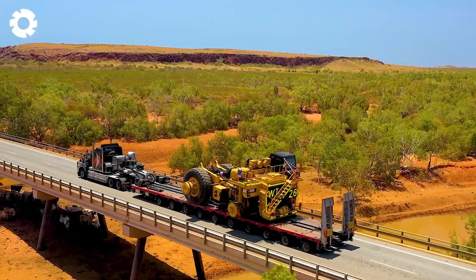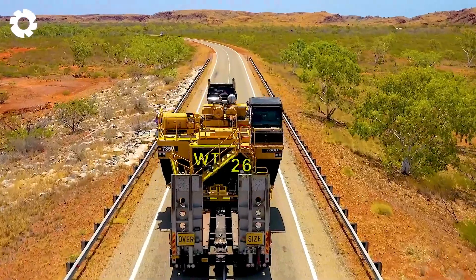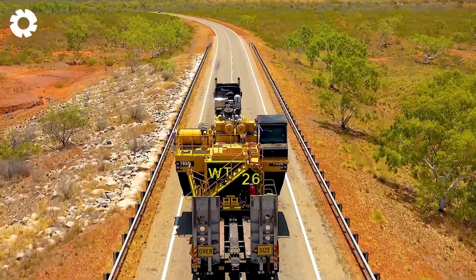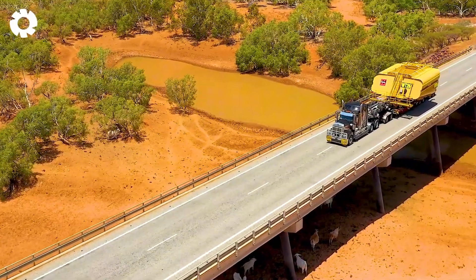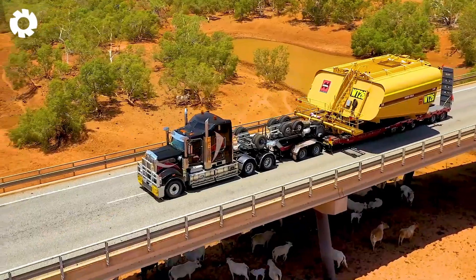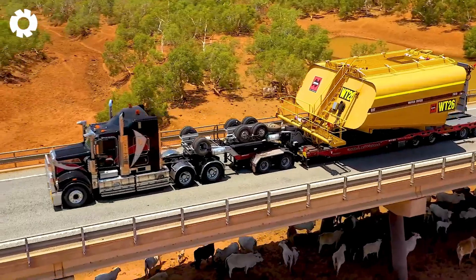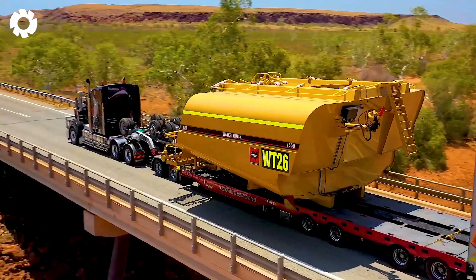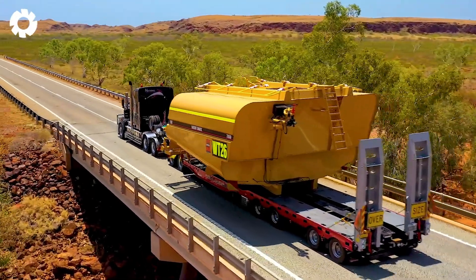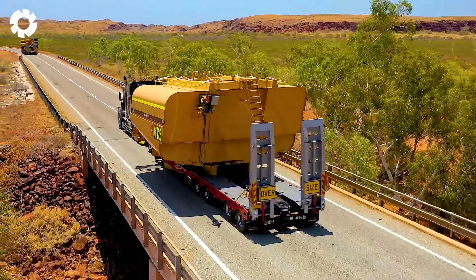The CAT 785D water truck is being transported with simplicity and strength. With its robust design and powerful engine, the truck easily navigates through challenging terrains, delivering high efficiency in transporting water to the necessary areas.